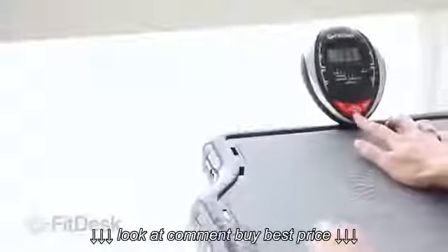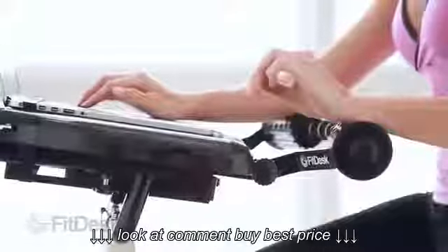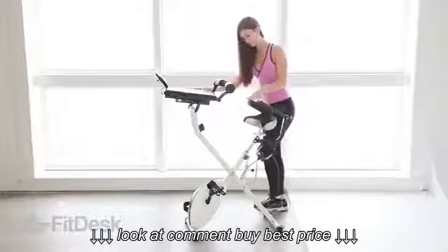The digital cycling meter tracks mileage, calories, and exercise time. Loaded with features for busy everyday life, the FitDesk is ideal for use in your office, school, and working at home.